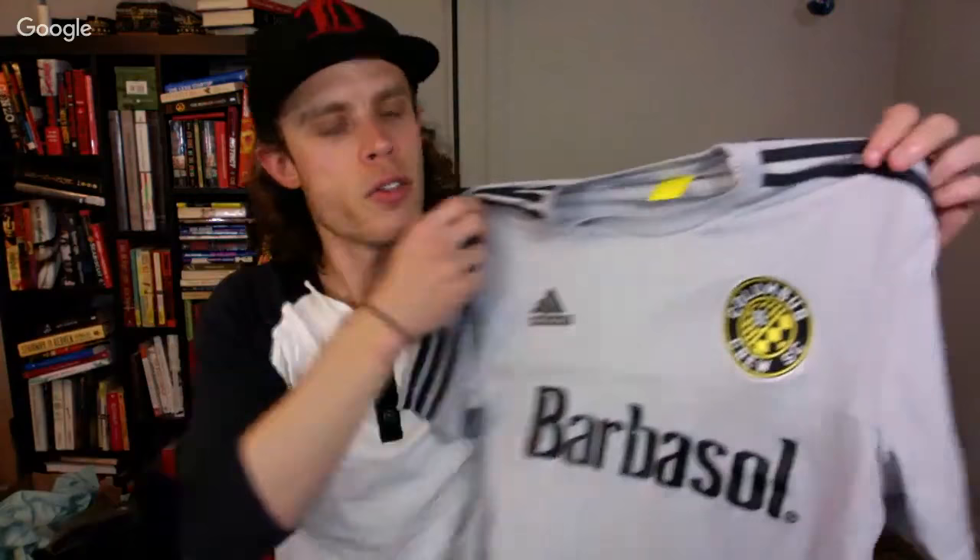Here's an Under Armour General Motors polo. I usually only pick up Under Armour, Nike, or Adidas polos, and if they have other patches I'll pick them up if they're new with tags or if they're car company branded — there's a huge following for that. Also here's a Columbus MLS Crew polo — it's a professional soccer team in Columbus, Ohio. Pretty cool find.